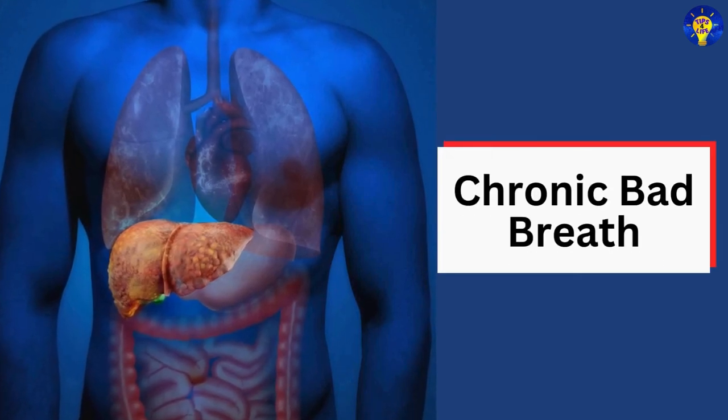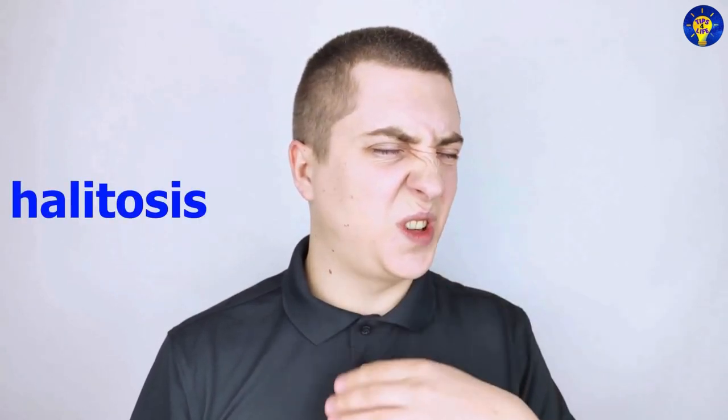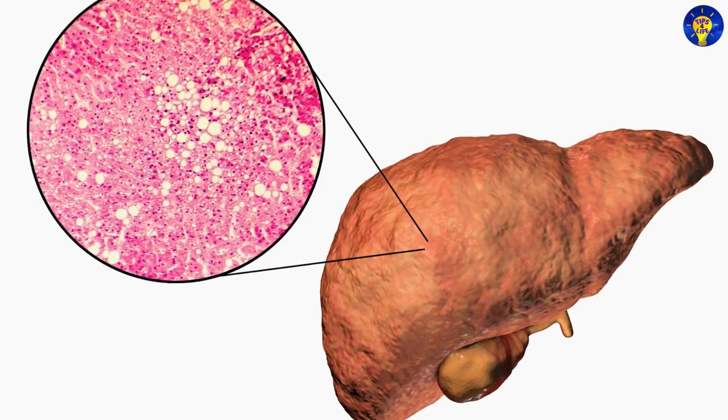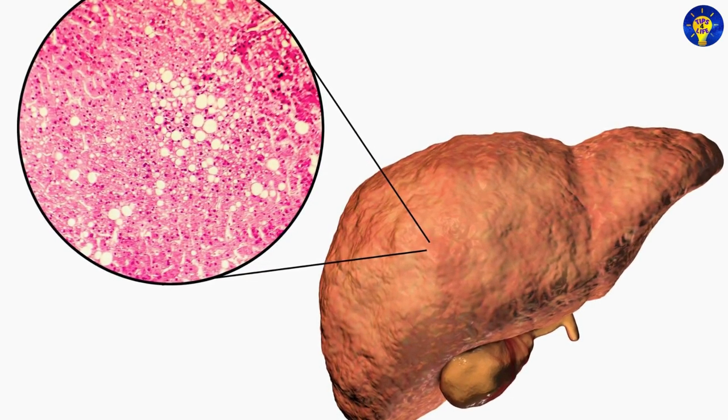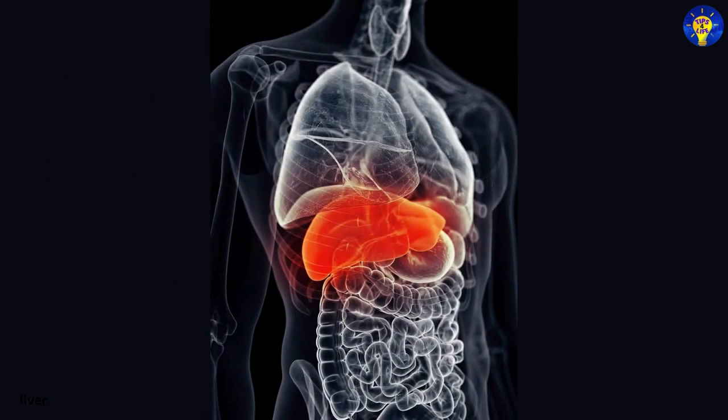16. Chronic bad breath. Persistent bad breath, also called halitosis, can be a sign of liver disease. Specifically, the liver's inability to process toxins effectively can lead to a foul odor emanating from the mouth.